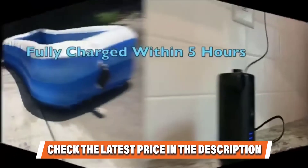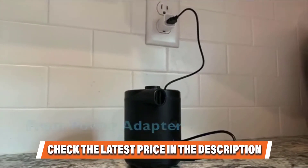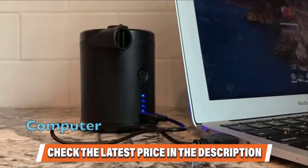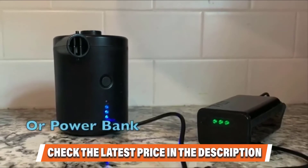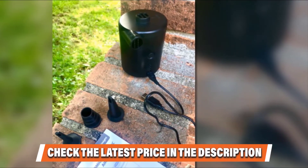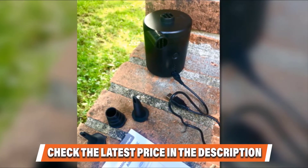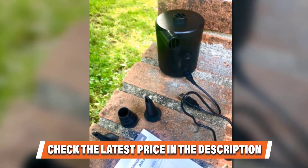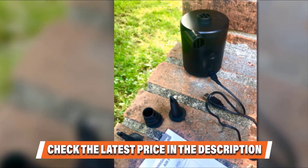Like other reliable inflatable boat pumps, this unit is a powerful little beast. What makes it a standout choice among competitors is that you can recharge and carry it with you anytime and anywhere. You can use it multiple times to inflate and deflate yet the battery won't instantly get drained. It not only offers reliable performance for inflating inflatables but can also work to deflate other items that need deflation.